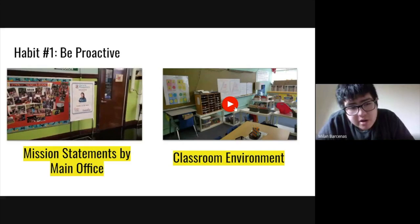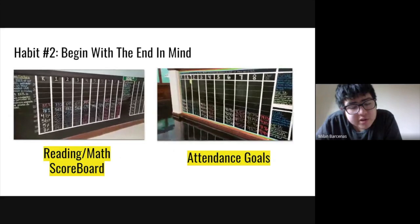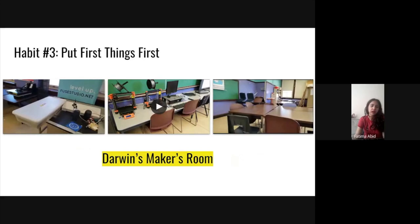This is habit two: begin with the end in mind. This is where students make a goal and do whatever they can in order to reach that goal. We're going to go into the Darwin Makers Room and start with habit three: put first things first. This means to plan out your steps before taking action on something or doing a project. This will help you prioritize, and this is exactly what we do in the video here.